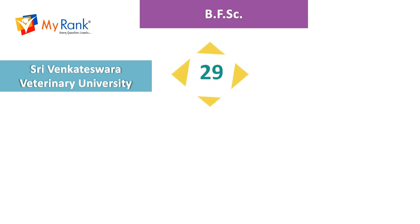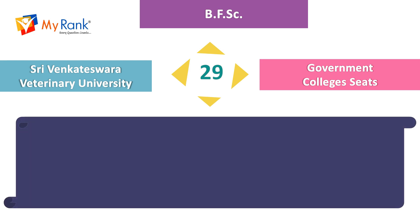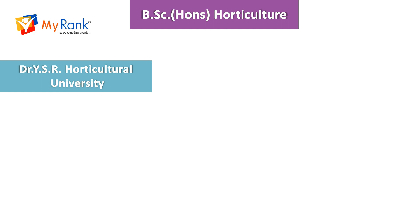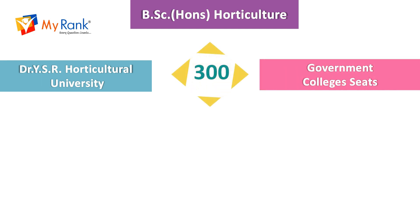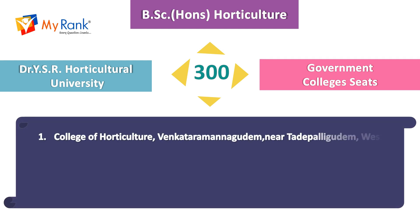For the course Bachelor of Fishery Science, there are 29 government college seats under Sri Venkateswara Veterinary University. The college for Fishery Science is located in Muthukur. For BSc Honours in Horticulture, there are 300 government college seats under Dr. YSR Horticultural University.